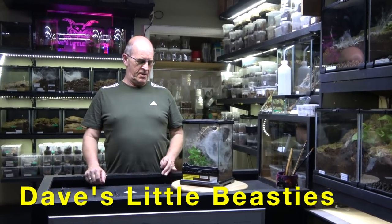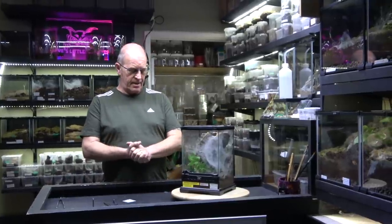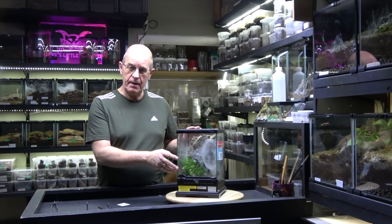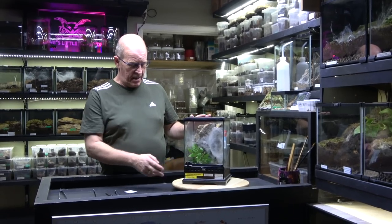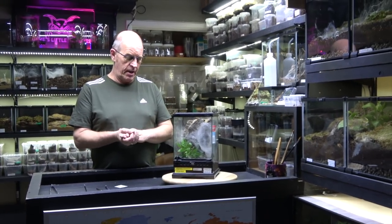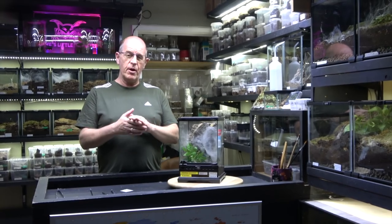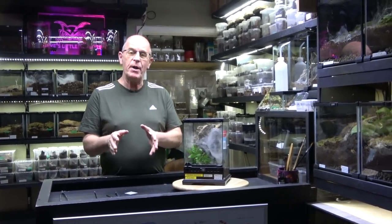Hello guys, welcome back to the Beastie Room. We've got another egg-pulling video today, and this is another Caribena versicolor that we've managed to breed. This particular spider belongs to some good friends of ours, Mike and Jen. They're getting new to the world of breeding, though they have a number of spiders and are not inexperienced with keeping them — they know what they're doing. But the breeding side is another aspect which can be fraught with different problems.